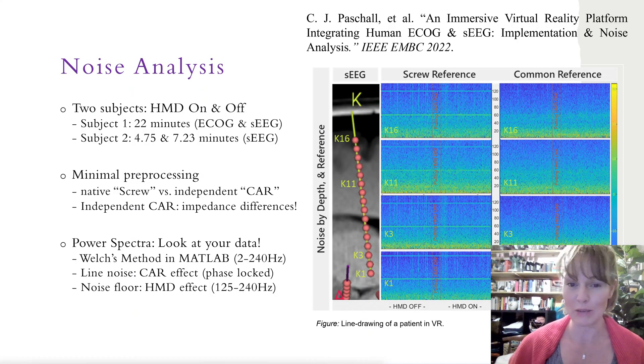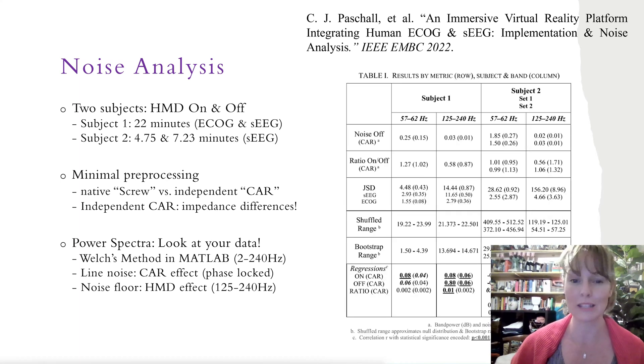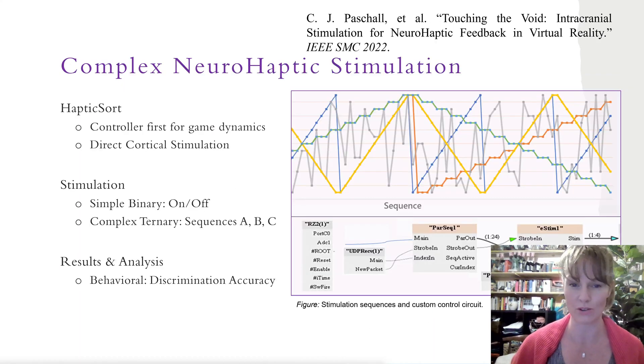The first thing we did with our VR BCI platform was publish safe and effective patient protocols and a noise analysis to demonstrate preserved neural signals in VR. We did this to help clear the path for others wanting to dive in to intracranial VR BCI research.